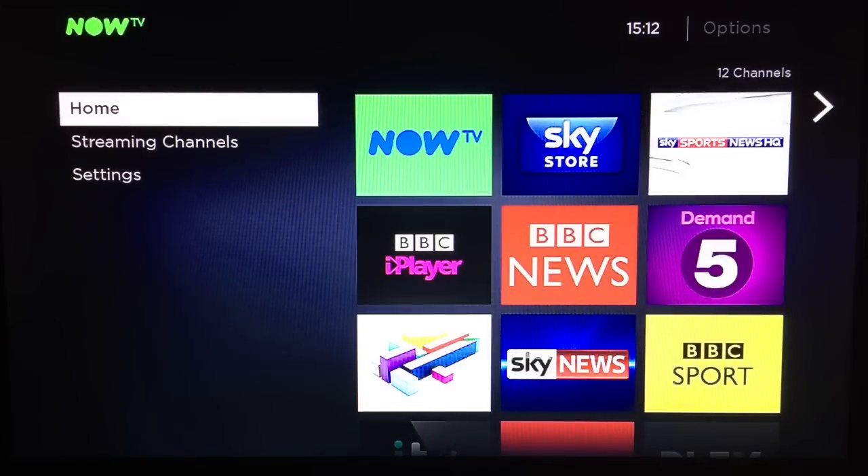Setup is quite straightforward. You'll need to create a Now TV account, but don't worry, it won't cost you anything. The interface on the Now TV is the same as the old one — it can be somewhat confusing and it's not always easy to see what is currently selected on screen. However, it doesn't take too long to get used to the layout, and everything is nice and responsive.